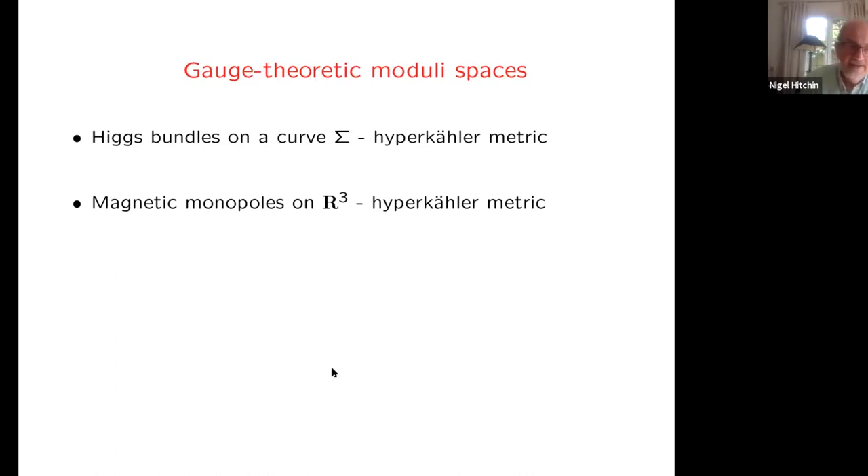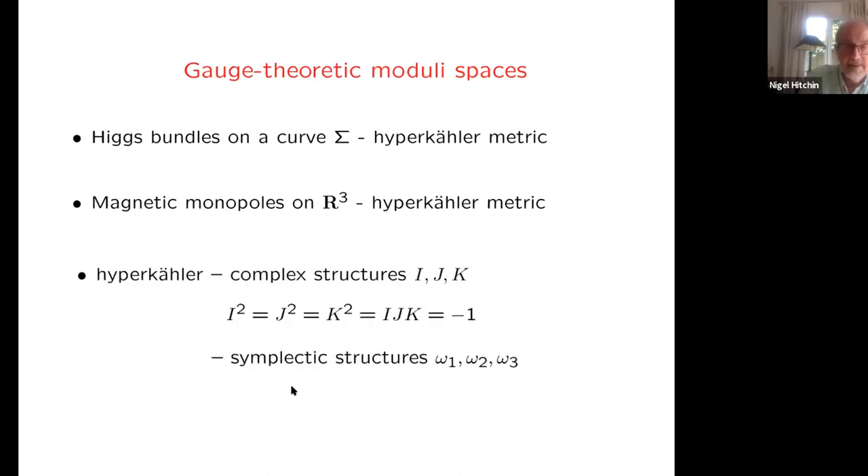It's worthwhile to compare these two situations. What are hyperkähler metrics? This is a very special kind of metric: we have complex structures I, J, and K which behave like quaternions, and there's a metric which makes each of these Kähler. So we have symplectic forms — Kähler forms ω₁, ω₂, and ω₃ — corresponding to I, J, and K. When I was a research student, nobody knew of any examples of these. Then gradually in the 1970s, one or two examples came up largely through general relativity.